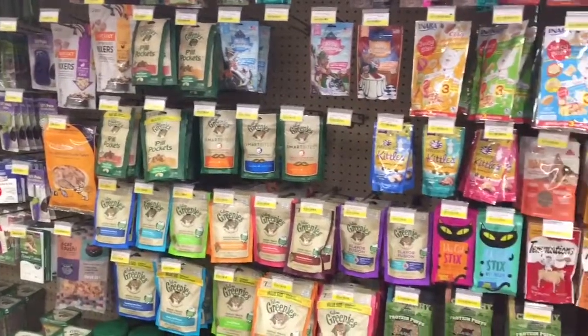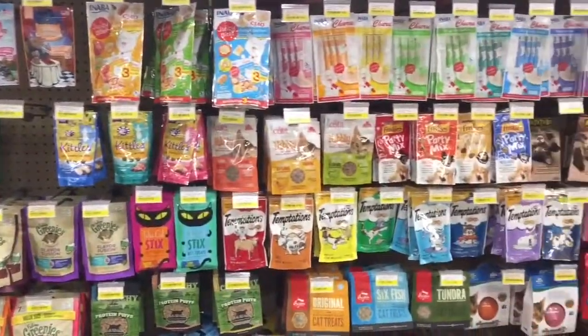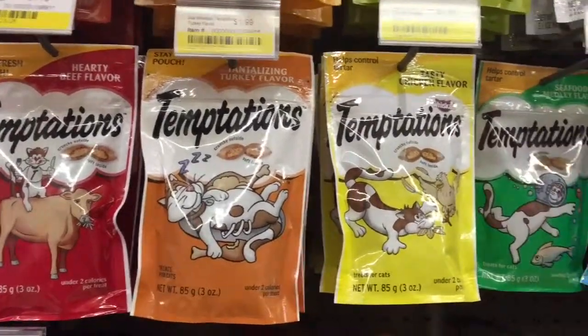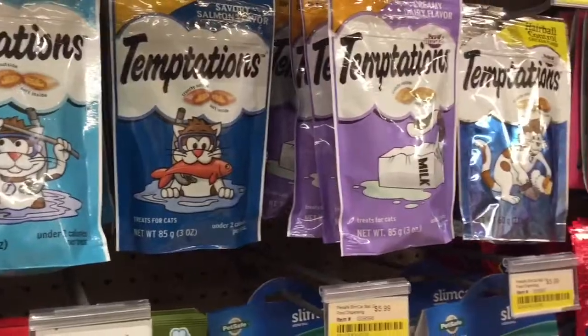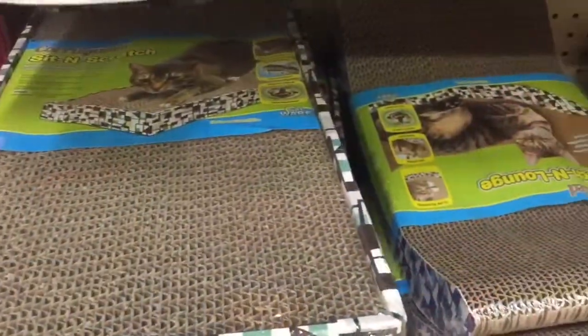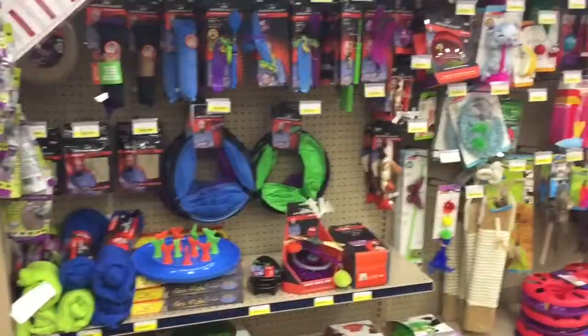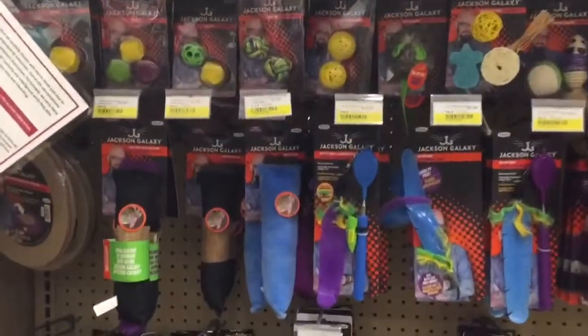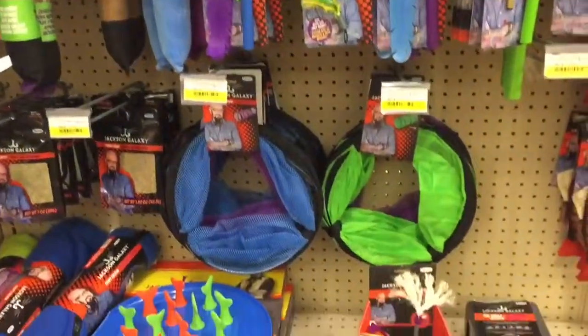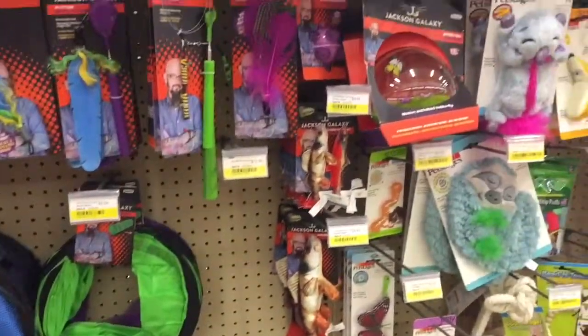So this was their treat and toy section, and the Temptation treats for cats are my cat's absolute favorites. He's had the chicken, tuna, and catnip ones so far. Scratching toys and brushes are a necessity. Can't forget about Jackson Galaxy — he's got a wide range of toys that will keep your cat entertained for hours.